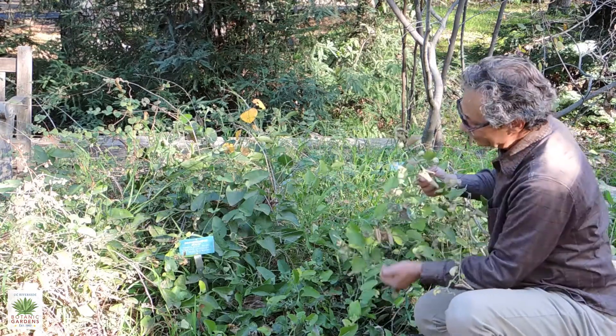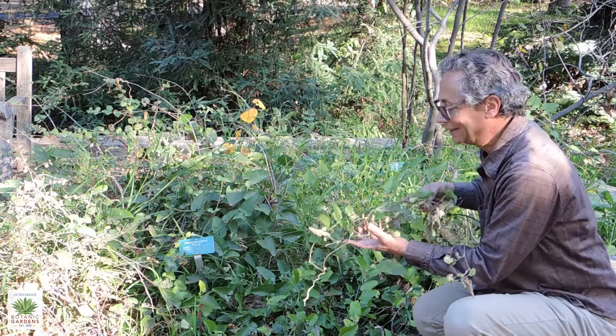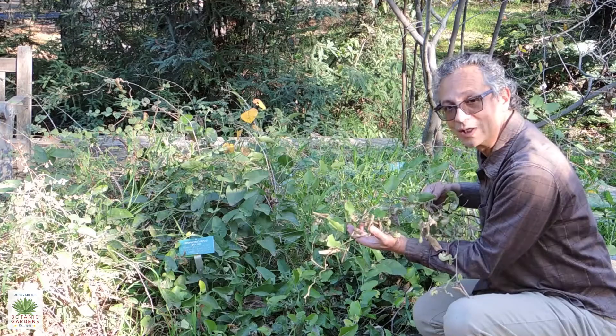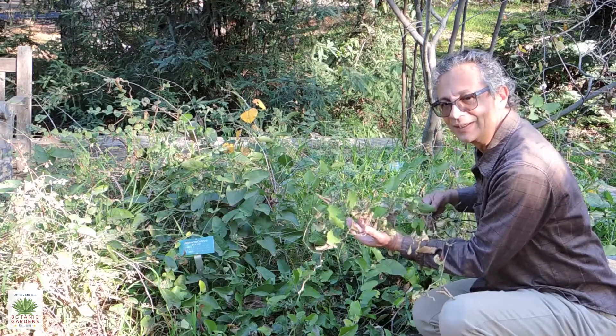The other interesting thing about this plant is it's the host to the pipevine swallowtail, which is a beautiful, very colorful butterfly in California.